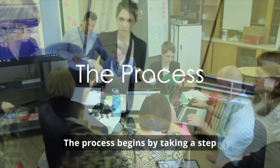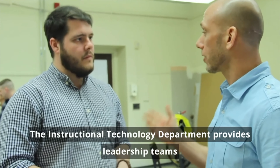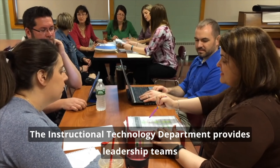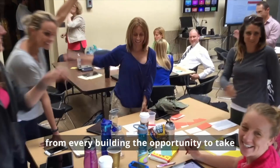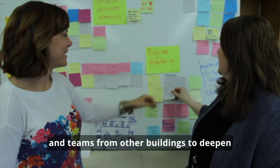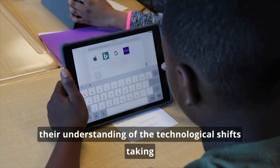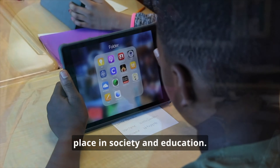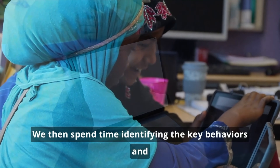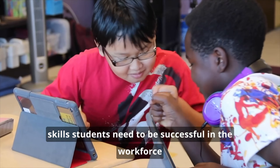The process begins by taking a step back and looking at the big picture. The instructional technology department provides leadership teams from every building the opportunity to take part in a vision day. School leadership teams work collaboratively with ITCs and teams from other buildings to deepen their understanding of the technological shifts taking place in society and education. We then spend time identifying the key behaviors and skills students need to be successful in the workforce they will enter.